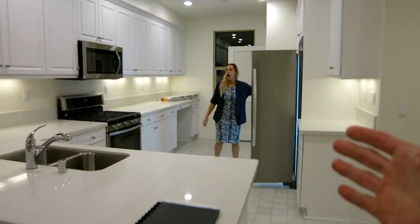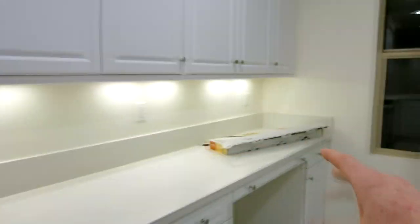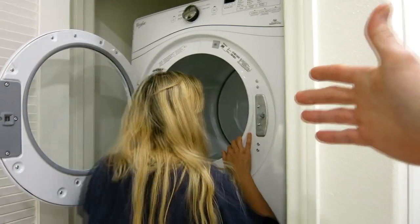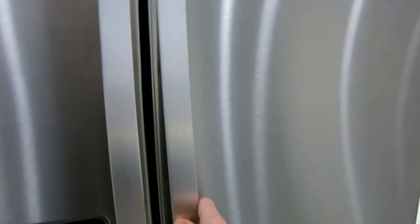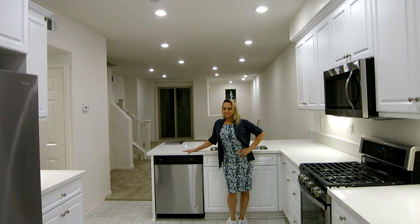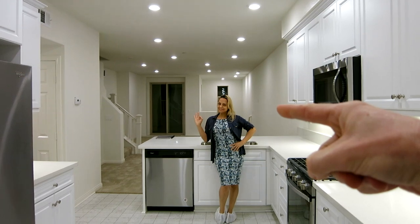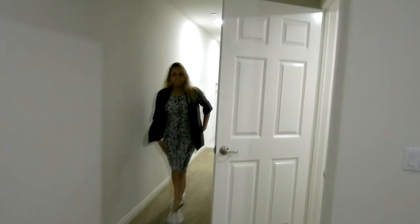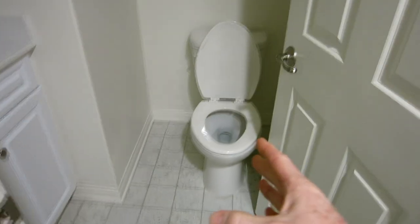Look at that kitchen lighting — it's a professional setup, like a cooking show. Ladies and gentlemen, this has never been touched; the blinds haven't even been put up yet. My wife's most exciting thing: no one has ever used the washer and dryer. Honey, I'm gonna get it for you, God willing.